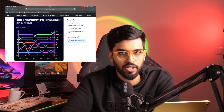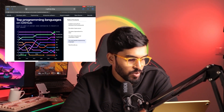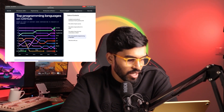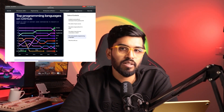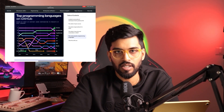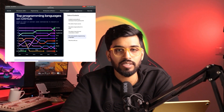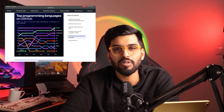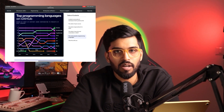Now let me show you the GitHub Octoverse 2024 survey. Here, Python is first, JavaScript is second, followed by TypeScript and Java as the top four or five programming languages. Python consistently stays at the top in both surveys. SQL doesn't appear in GitHub stats because people don't create SQL repositories much there, but that doesn't mean it's not important — SQL remains a must.